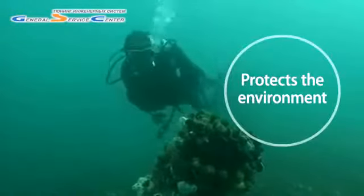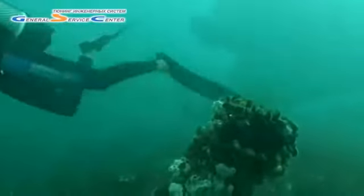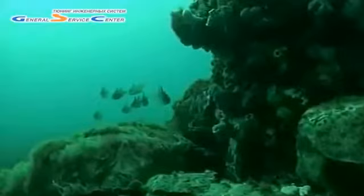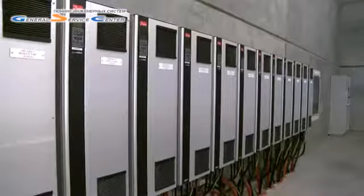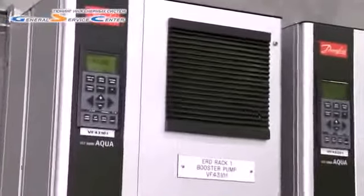The surrounding natural habitat and marine environment was fully restored after completion of the plant. As the Senior Project Electrical Engineer of the Water Corporation said: 'It's not about the water, it's about the energy. That's why we chose Danfoss Drives.'